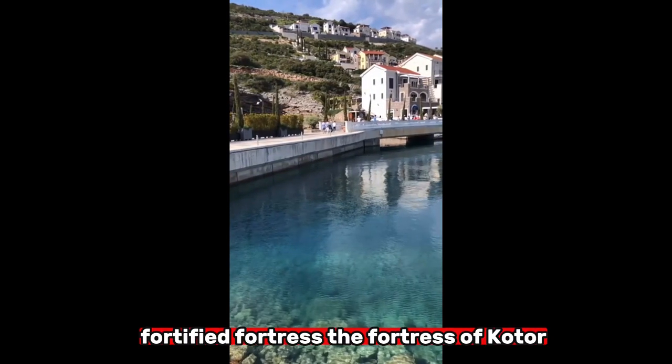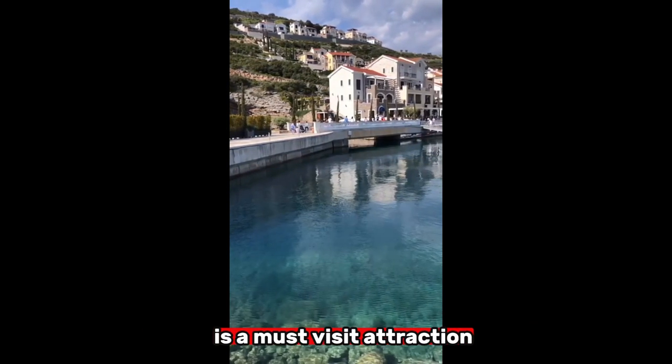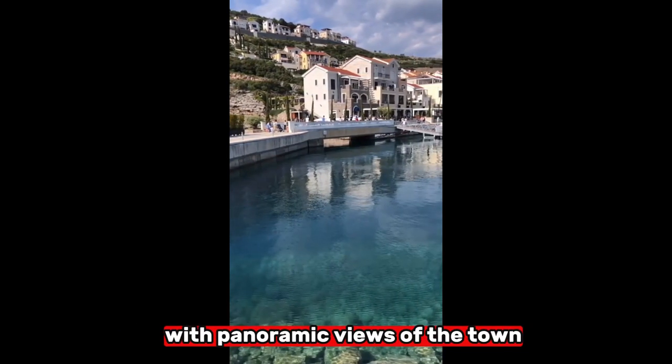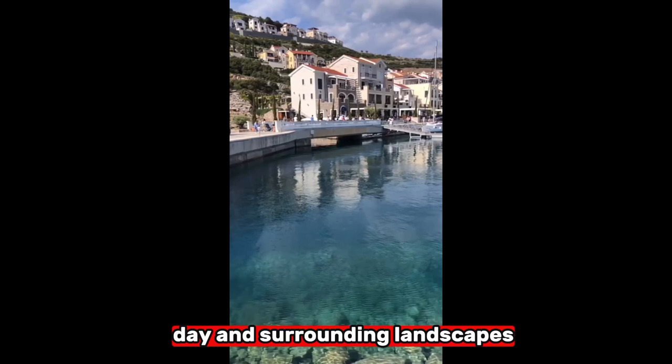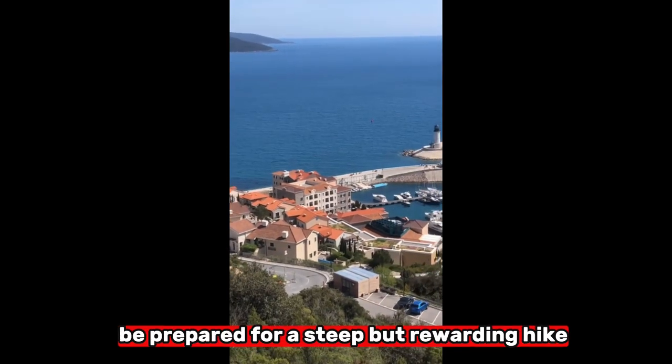Third, the Fortified Fortress: The Fortress of Kotor, located on the hill above the old town, is a must-visit attraction. Climbing up to the fortress rewards visitors with panoramic views of the town, bay, and surrounding landscapes. Be prepared for a steep but rewarding hike.